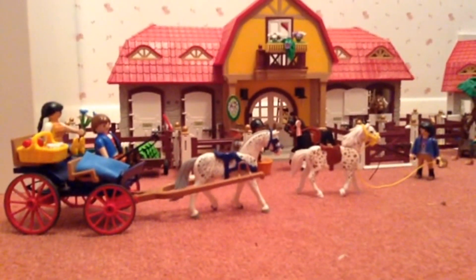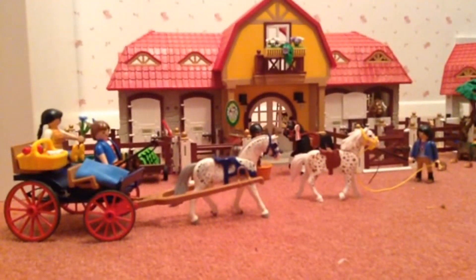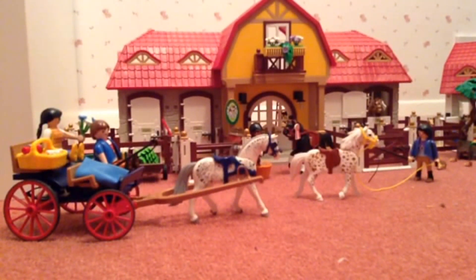Hi guys, this is Playmobil Kids and today we are going to show you a round of the Playmobil Country Horse Stable Range.